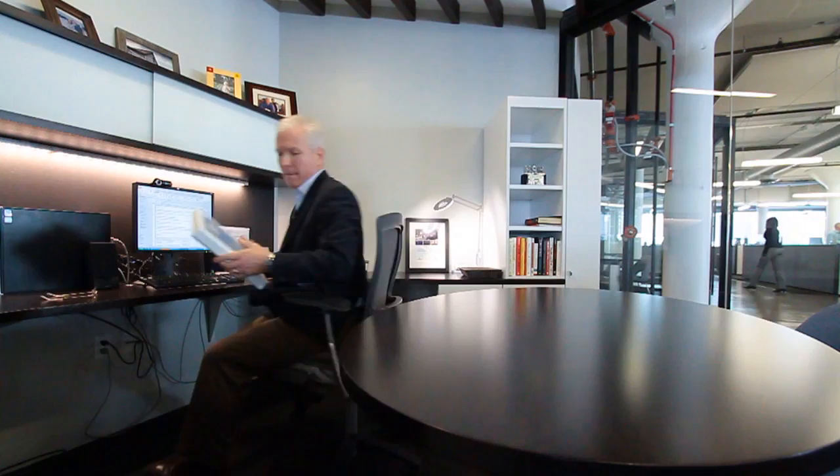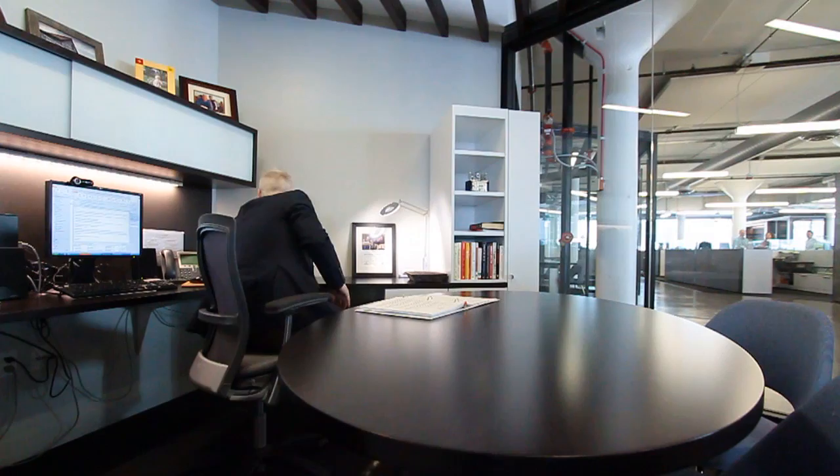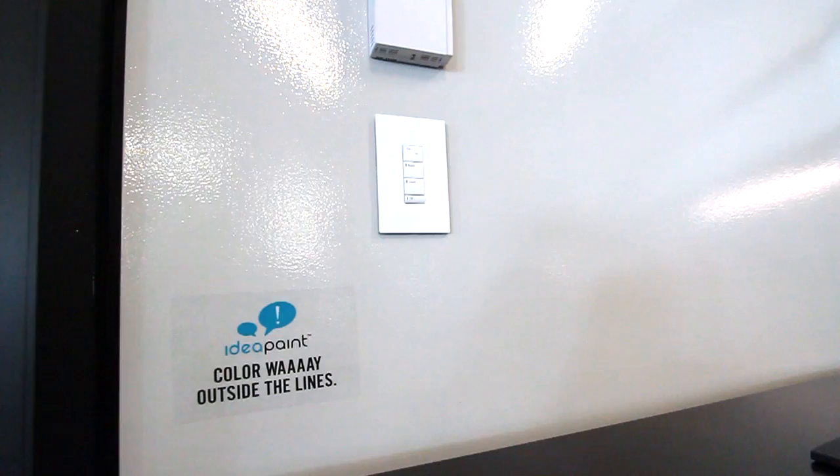In my career, I've historically had traditional offices. My office is significantly smaller than what it was. But this space works great for me personally.